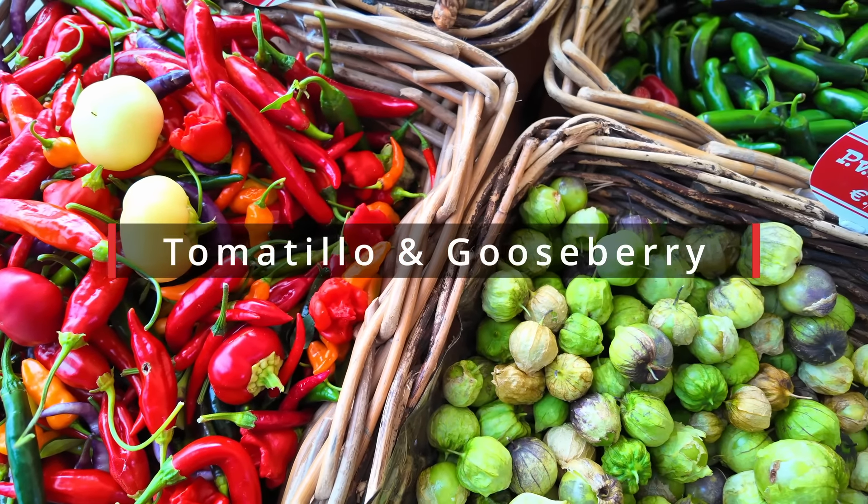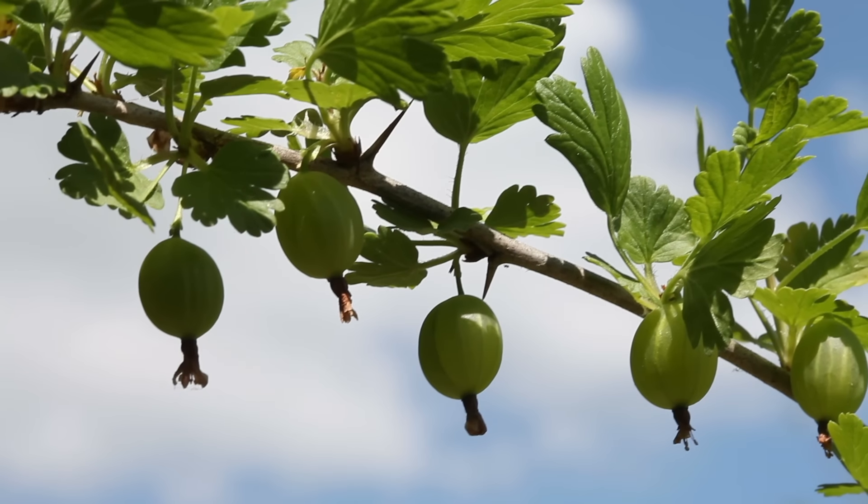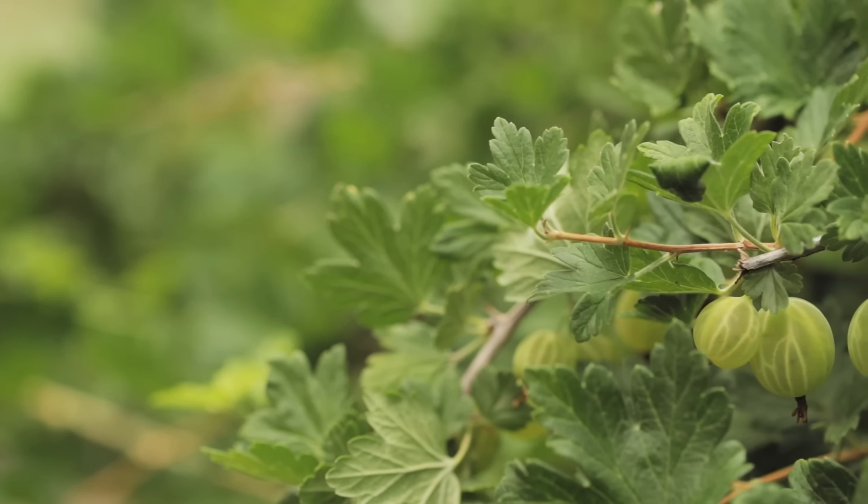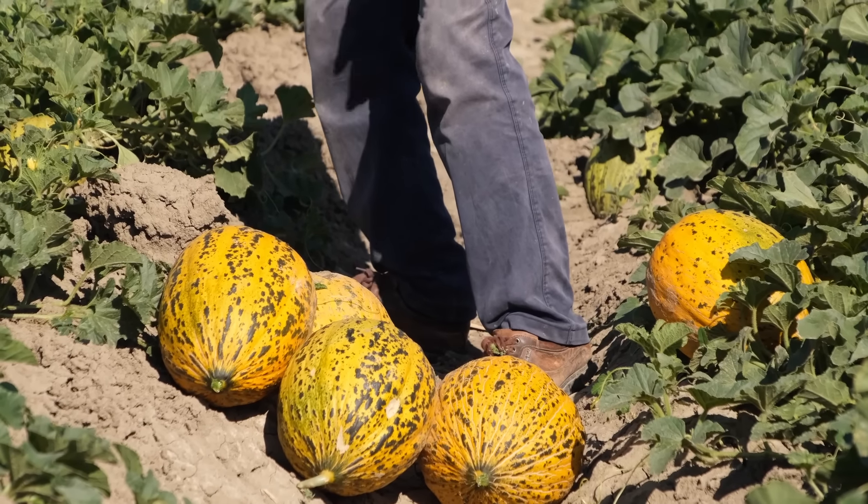Next up are tomatillos and gooseberries. The reason these are in the same category is because they're actually in the same family. The flavor profiles are very different, but these are definitely ones you cannot buy at a grocery store unless it's a very specific specialty store. Most uses are fresh eats, except for gooseberries, which are commonly used in jams. With gooseberries you need to be in the right zone — though the zone range is quite broad. Tomatillos can be started indoors and planted outside just like a tomato, so there are no real climate barriers there. Personally, I don't enjoy tomatillos but I do enjoy gooseberries.